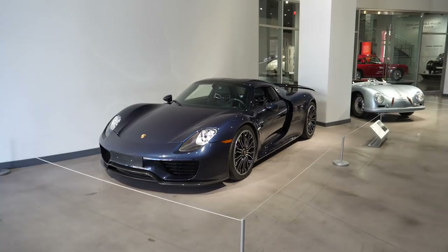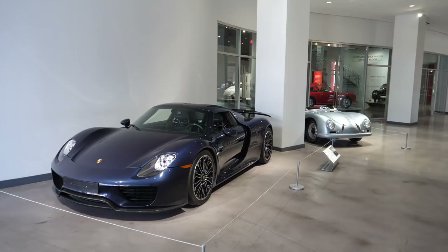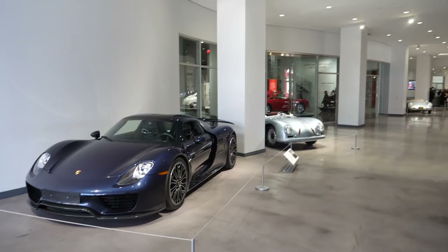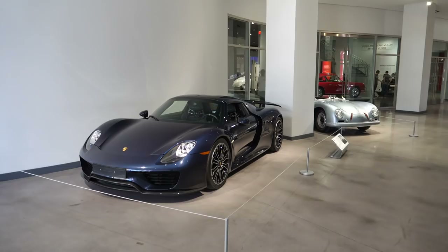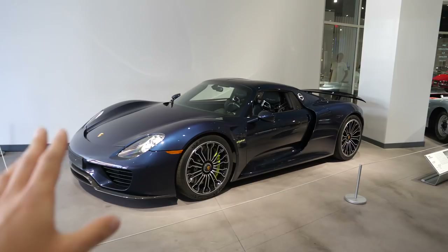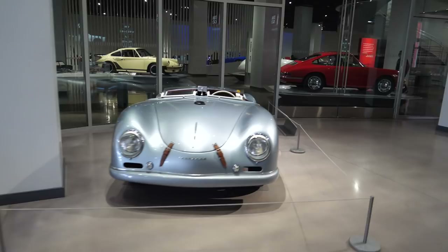You're going to have to forgive me slightly because this is a museum — most of my tour is going to be done with a slightly hushed voice. This is the public area; you don't actually have to pay to get into this part. They have a very nice restaurant cafe, but starting things off with a 918 Spyder in a stunning dark blue. I love this spec personally, and then we've got a 356 Speedster Roadster.